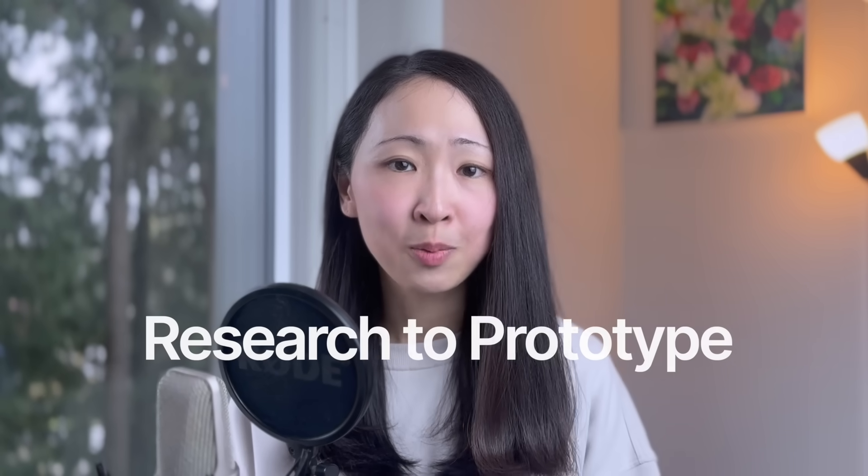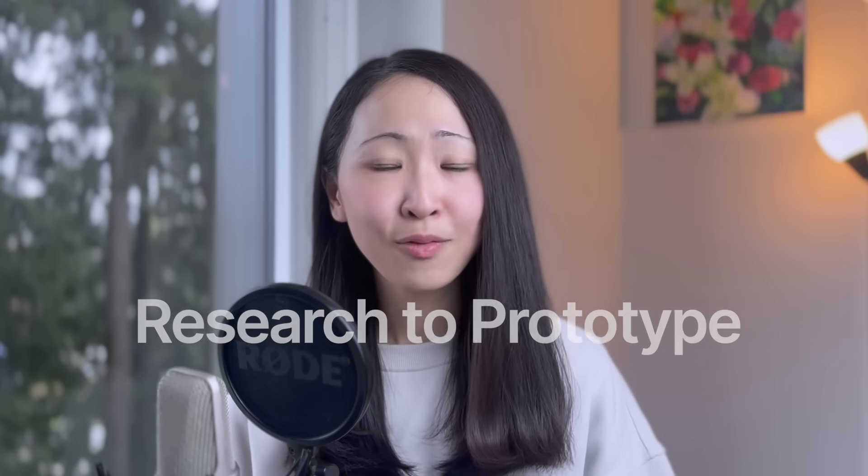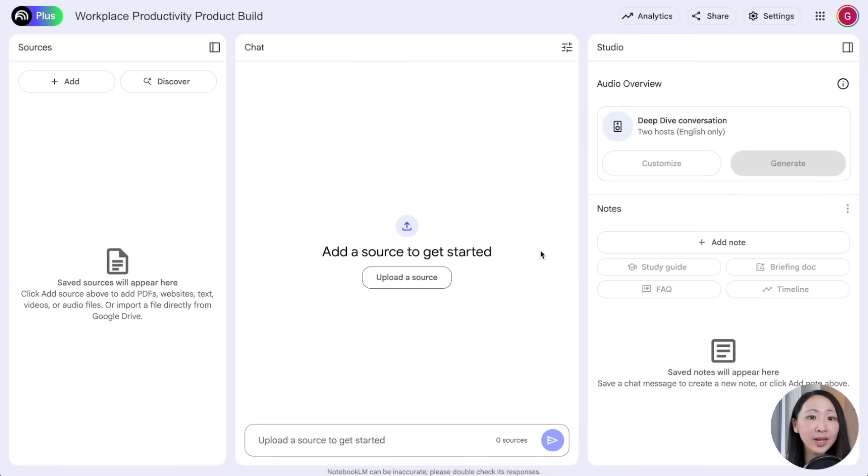The next use case is researching your product prototype. For most builders, startup founders, and product managers, one of the challenges is how to validate ideas quickly based on market needs. With NotebookLM and Gemini 2.5, this process becomes much easier — you can iterate faster and reduce the risk of building something nobody wants.